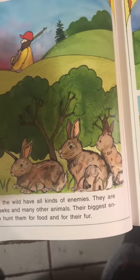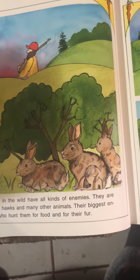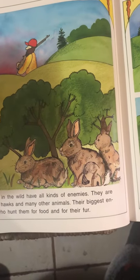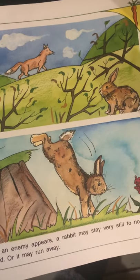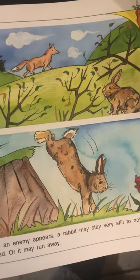Rabbits that live in the wild have all kinds of enemies. They are hunted by foxes, hawks, and many other animals. Their biggest enemy is people, who hunt them for food and for their fur. When an enemy appears, a rabbit may stay very still to not be noticed, or it may run away.